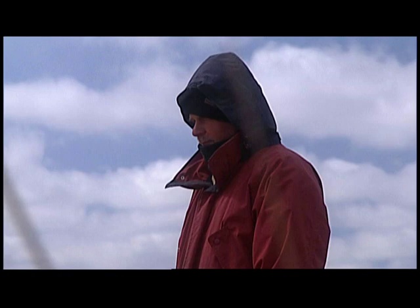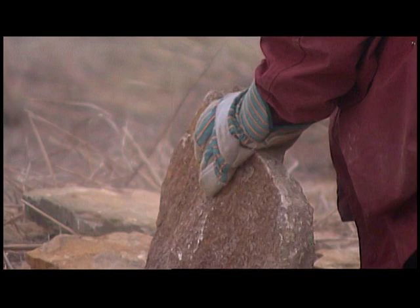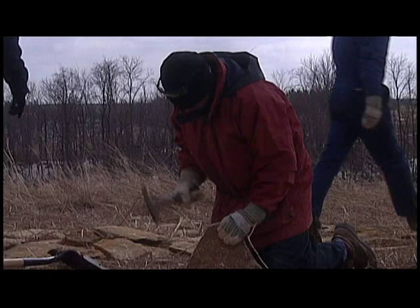The entire Three Cairns project will be national in scope, involving partnerships with three museums in three states: New York, California, and Iowa. Three Cairns proposes to connect the two coasts of America with the Midwest through a series of stone sculptures.